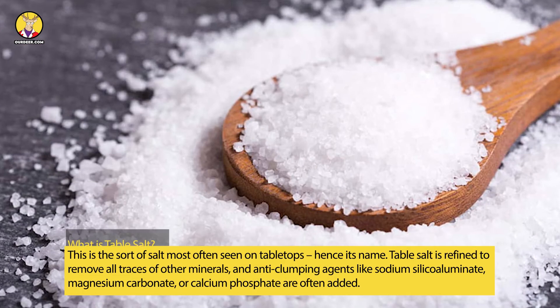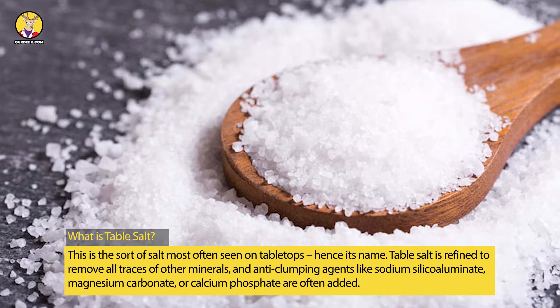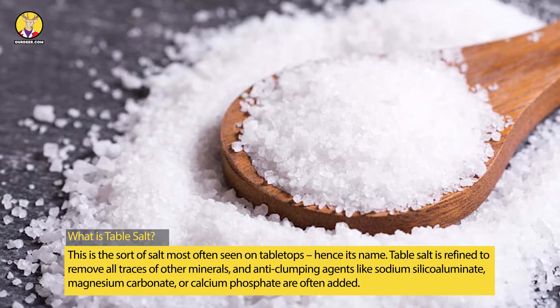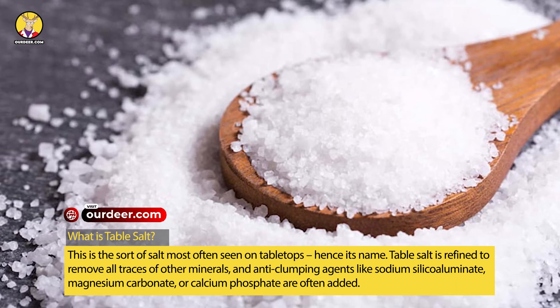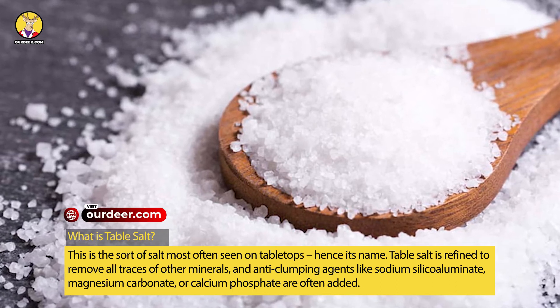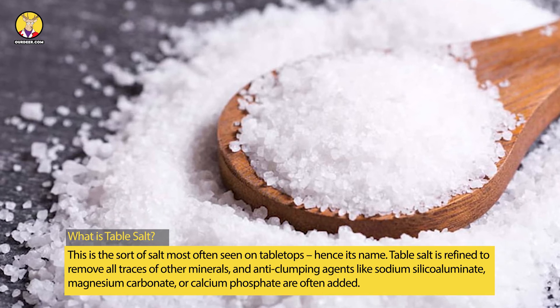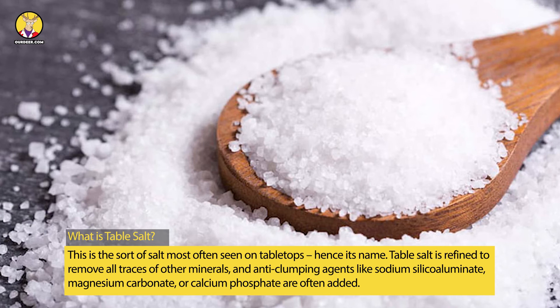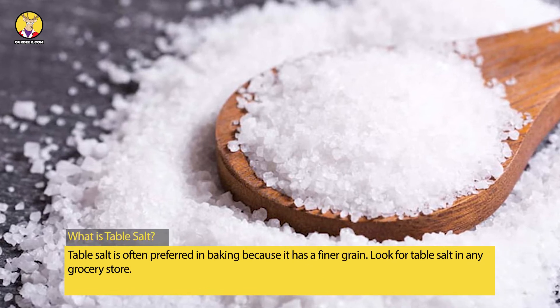What is table salt? This is the sort of salt most often seen on tabletops, hence its name. Table salt is refined to remove all traces of other minerals, and anti-clumping agents like sodium silica, magnesium carbonate, or calcium phosphate are often added. Table salt is often preferred in baking because it has a finer grain. Look for table salt in any grocery store.